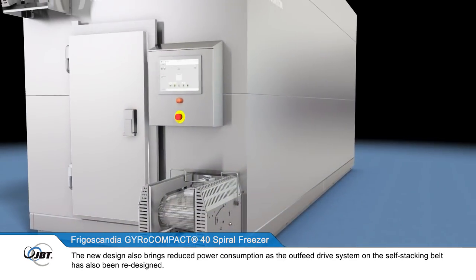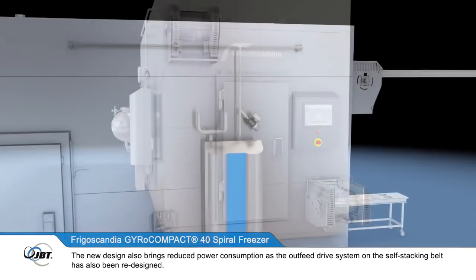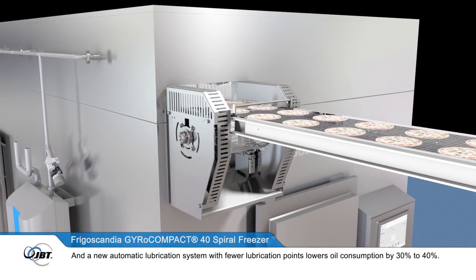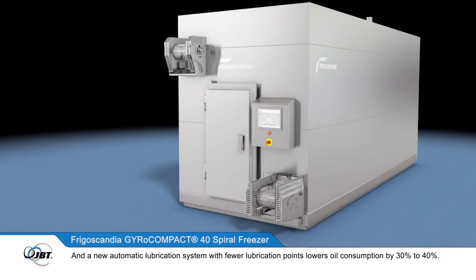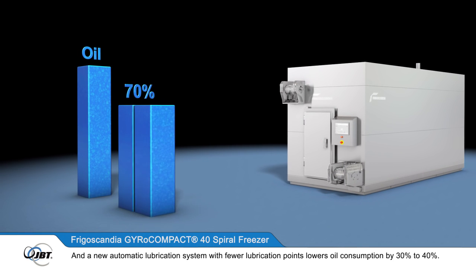The new design also brings reduced power consumption, as the outfeed drive system on the self-stacking belt has also been redesigned. And a new automatic lubrication system, with fewer lubrication points, lowers oil consumption by 30 to 40%.